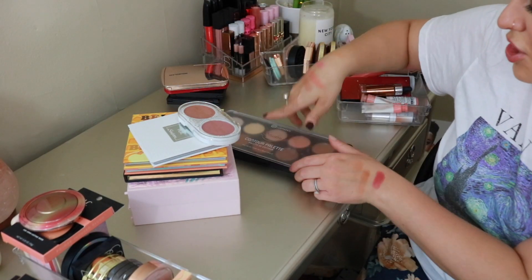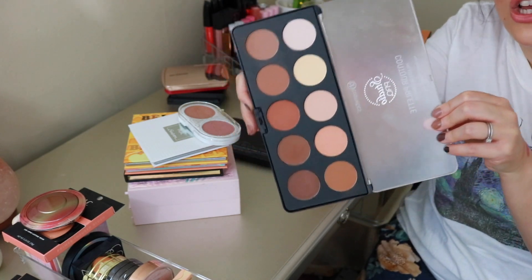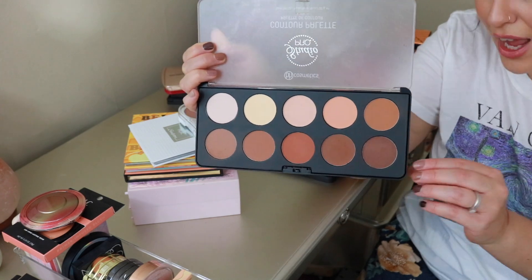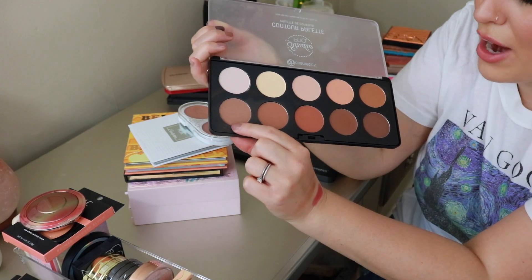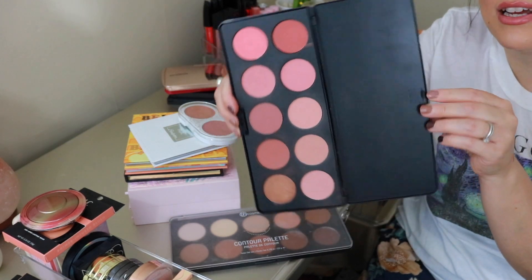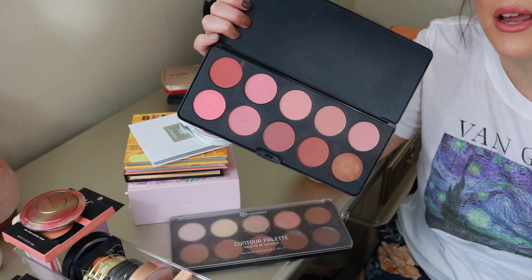Just a couple more piles to go. From BH Cosmetics, this is the Studio Pro Contour Palette — definitely a bronzing palette as well. I think it's around $12. As far as an affordable palette, you get an extreme bang for your buck — great for beginner makeup artists too. It caters to so many skin tones and the formulation is stunning. I also have the Nude Blush Palette from BH — same kind of thing. If you love nude peachy blushes, you get 10 colors for around $12. BH Cosmetics is just the OG of affordable, incredible makeup.